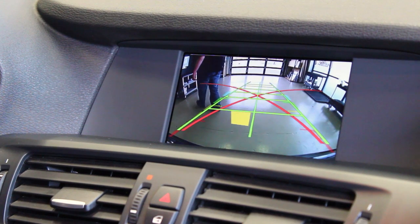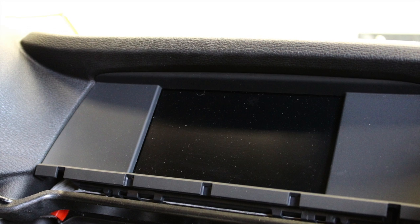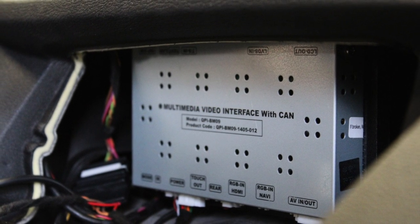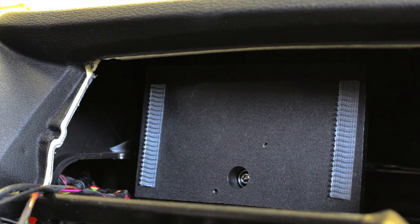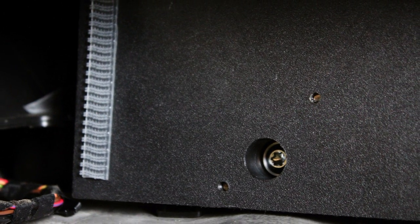It's really important to us to maintain the OEM integrity when doing an integration like this. So because of that, we mount the interface behind the factory screen using a composite bracket that we machine here in-house, designed to use factory mounting hardware so we're not drilling any new holes in the car.